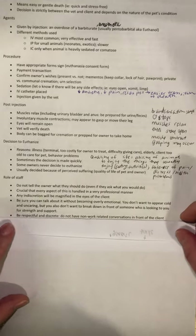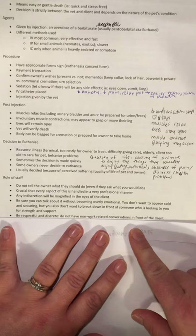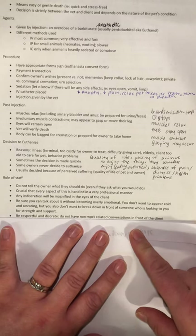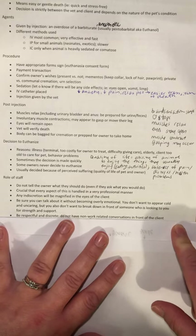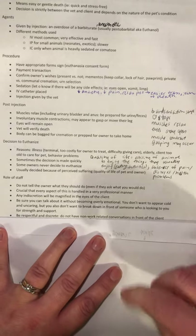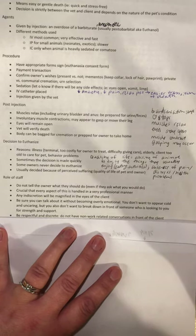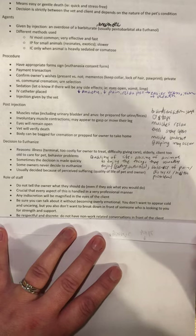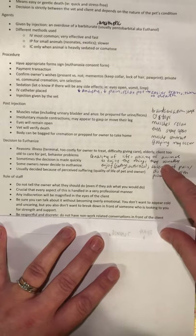We want to be respectful and discreet. Don't have non-work-related conversations either in front of the client or on the other side of the door while they're in the comfort room. Keep conversations to a minimum in the clinic in general while there's a euthanasia going on — keep it quiet, keep it private, keep it respectful. Some facilities have a picture and candle saying something like 'Someone's losing a loved one today, please be respectful' to remind people in the waiting room to be quiet as well.